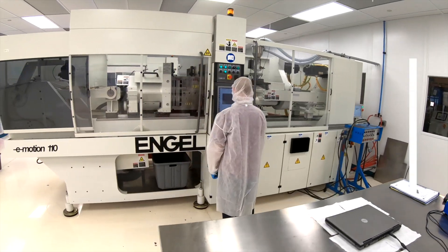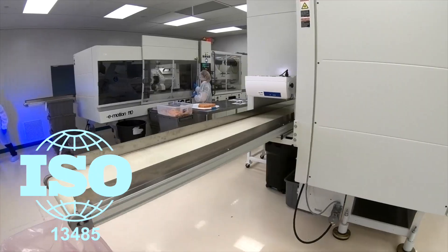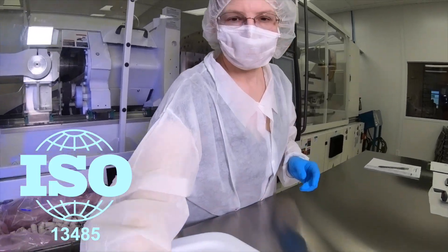Our clean room is a class 8, 100,000 clean room. We're ISO 13485 certified, which is device registration. Many of our customers have that certification, and they're also looking for their vendors to have it as well. That gives them a greater sense of comfort relative to our documentation and certification.